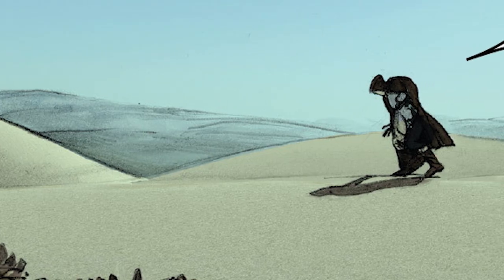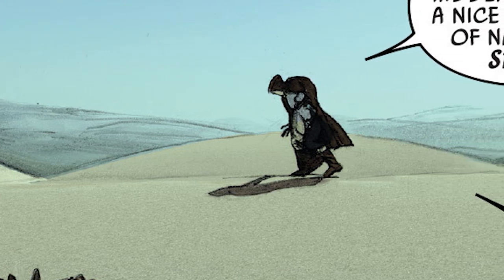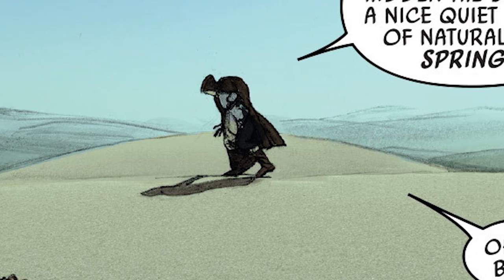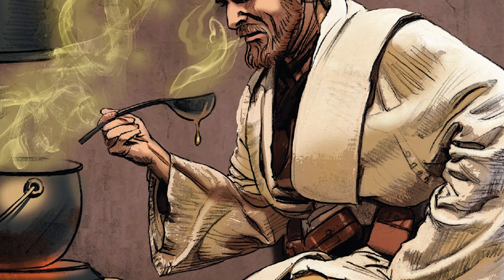Whether he was scaling the sheer rock faces of the Jundlin Wastes' canyons, or trudging through the merciless dunes of the southern desert, Kenobi didn't particularly like traversing through the harsh environments of Tatooine. But despite the difficulty of walking around beneath the searing dual suns, Kenobi never purchased a flashier ride.